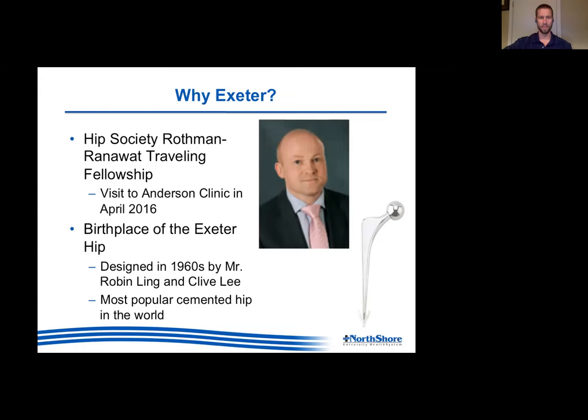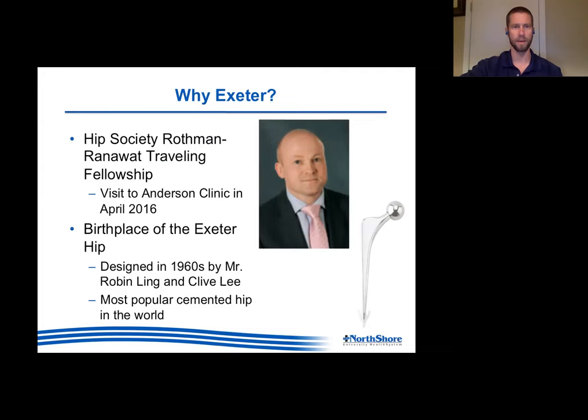During my fifth year I had matched at the Anderson Clinic in Virginia, and I went there for a meeting before I started the fellowship - April of my fifth year residency. At that meeting, the Rothman-Renawatt traveling fellows were coming through. The gentleman pictured here, Dr. Matthew Wilson - or Mr. Matt Wilson as he's called - was one of the traveling fellows. He is one of the consultants in Exeter, and his whole talk was about cemented total hips.